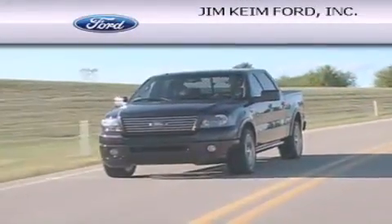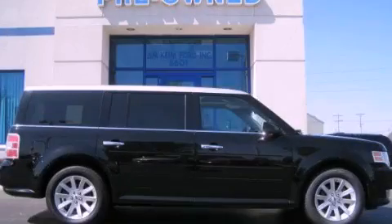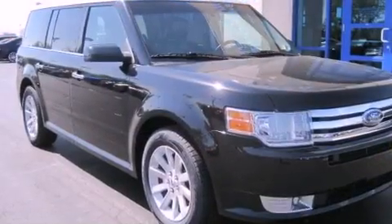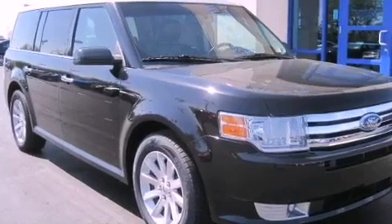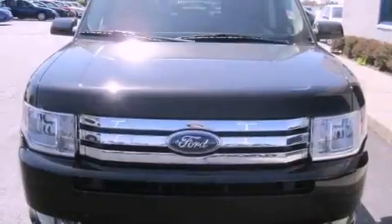Another fine vehicle offered by Jim Keim Ford. This is a 2009 Ford Flex — functional utility for a modern lifestyle. This crossover has an automatic transmission and a six-cylinder engine.